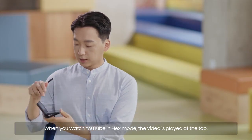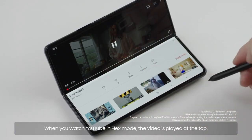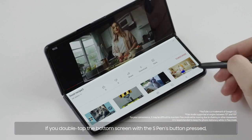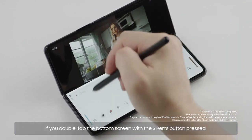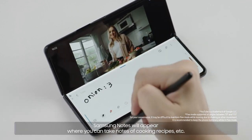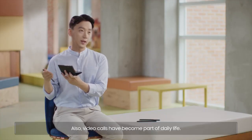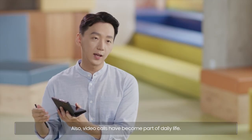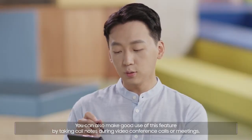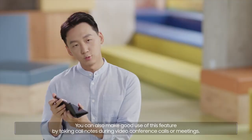When you watch YouTube in flex mode, the video is played at the top. If you double tap the bottom screen with the S Pen's button pressed, Samsung Notes will appear where you can take notes of cooking recipes, etc. Also, video calls have become part of daily life. You can make good use of this feature by taking call notes during video conference calls or meetings.